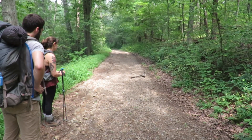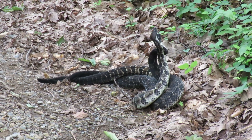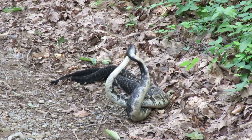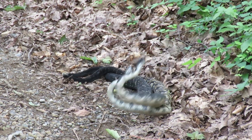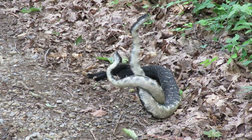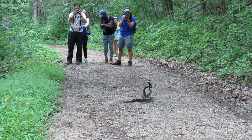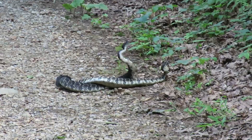These are two male timber rattlesnakes. Although this behaviour is often confused with courtship or mating, it's actually a form of non-violent combat, most likely over a female who may well be lurking nearby. These snakes were almost entirely oblivious to the growing number of people around them, their position in the middle of the trail forming a very effective blockade. Only when their fight took them to the side of the trail did people feel confident to pass them.